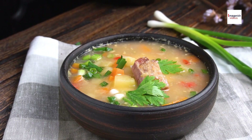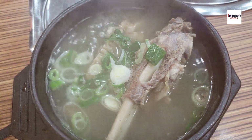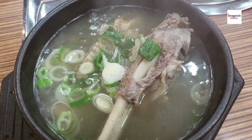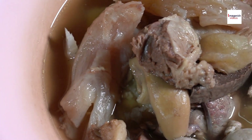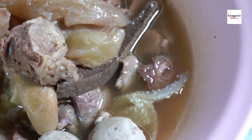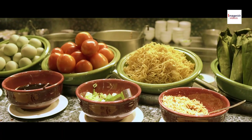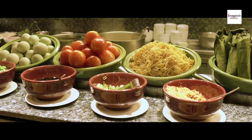Once your ribs are tender and the broth is full of flavor, it's time to serve. Sop Iga is usually enjoyed with steamed rice and a side of sambal, an Indonesian chili paste that adds extra heat. The tender beef ribs, fragrant broth, and spicy sambal make for the perfect combination.